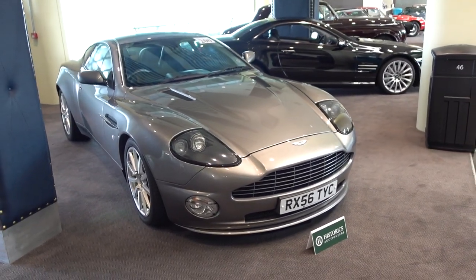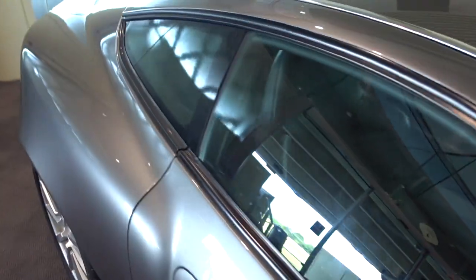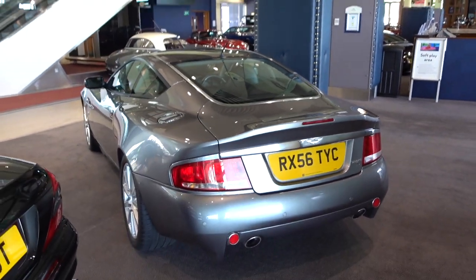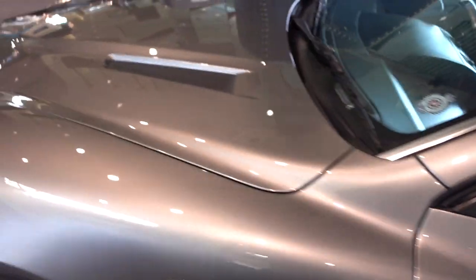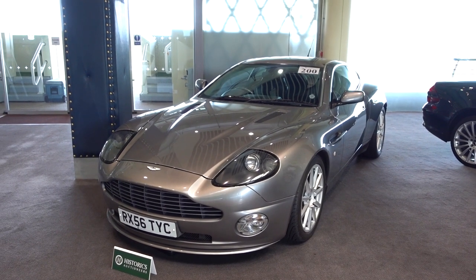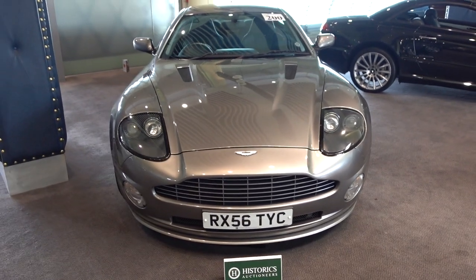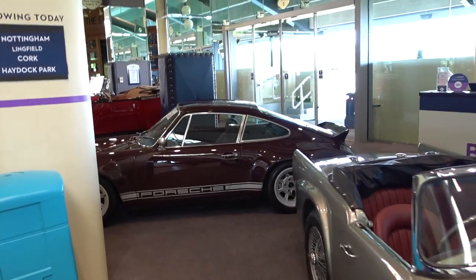I want another Aston. I've been mooting a Vanquish — this is a Vanquish S, and I do think these have aged unbelievably well. It's a SportShift from what I can see but that is stunning. I love the shape on these and they're really sensible money. Beautiful Aston Martin — an era of Aston Martin that is arguably now gone.